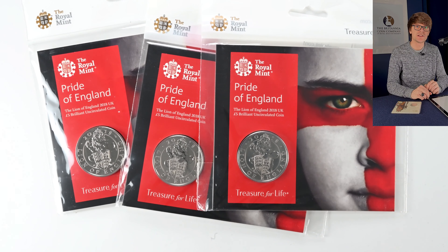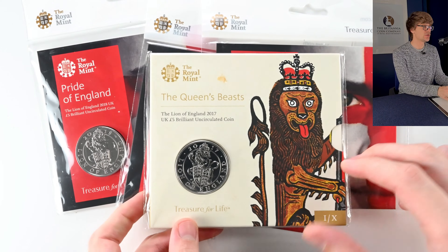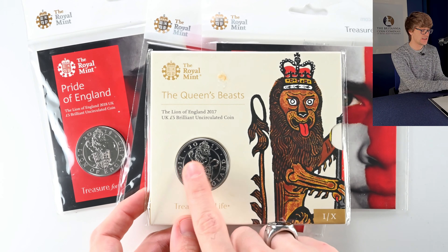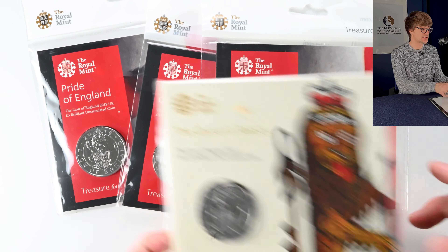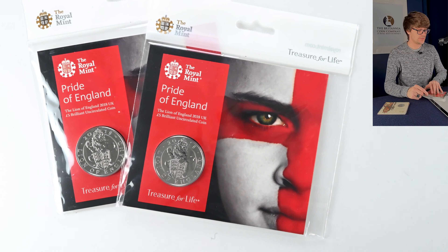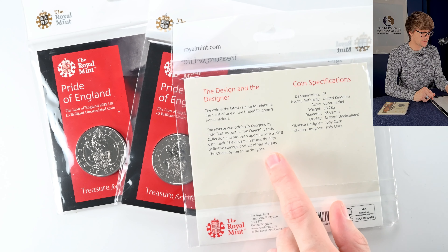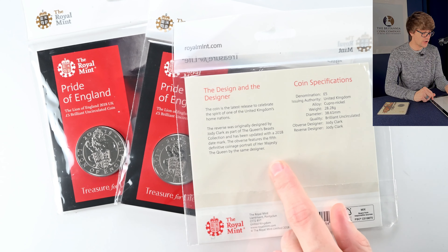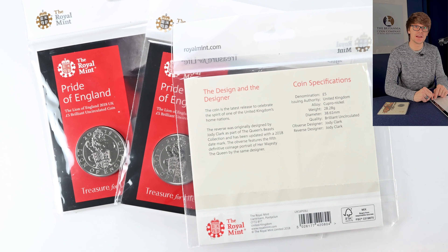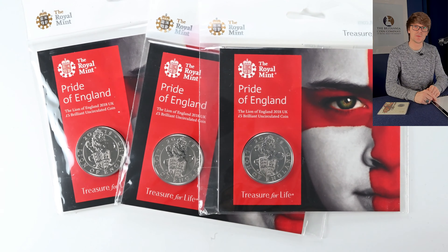Along the lines of the Queen's Beasts there's this coin as well. It has the Lion of England which we saw earlier, but the Queen's Beast one is dated 2017 whereas this one is dated 2018. That explains that the coin was reminted in 2018 to celebrate one of the UK's home nations — an explanation as to why we've got the same design with two different years on it.